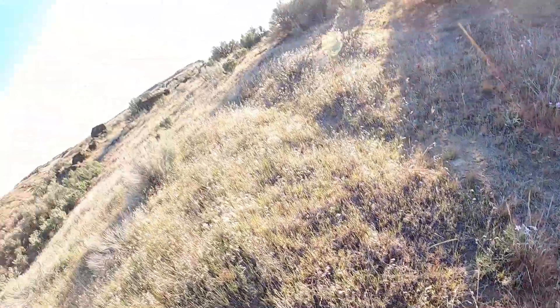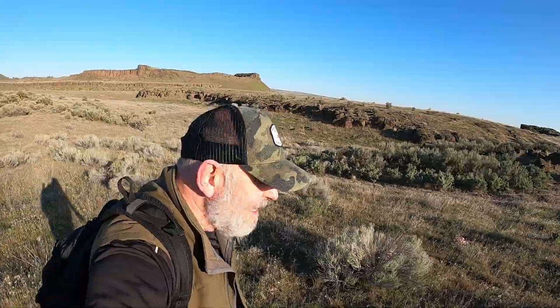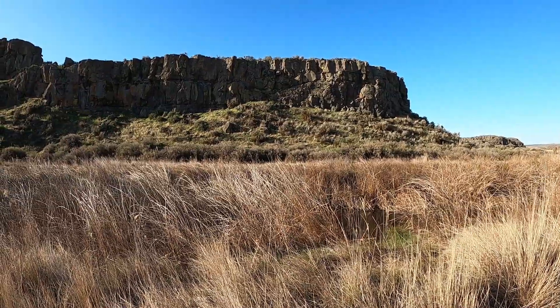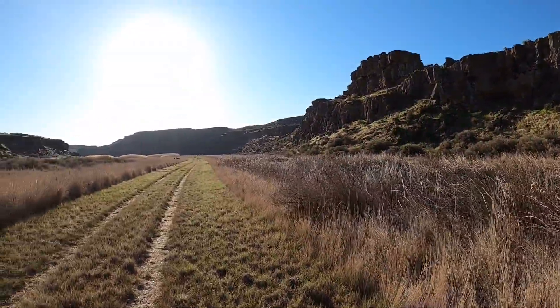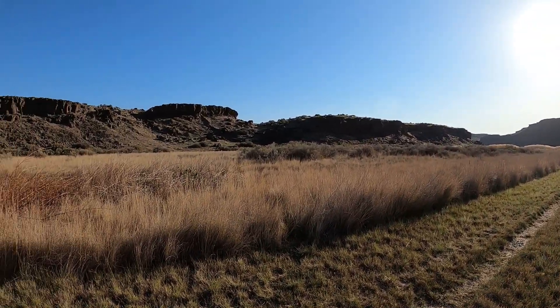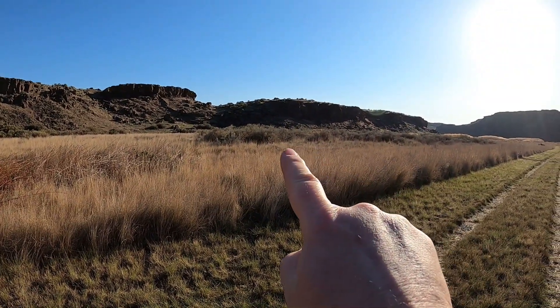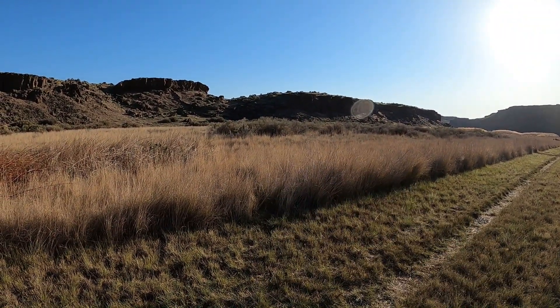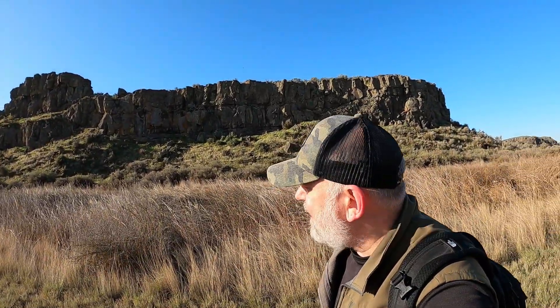Tried to find it on Google Earth but really didn't recognize anything. Okay, so I made it to the bottom of the valley — we're following a road now. There's where I came down — I think it was over there. It took some doing to get down into this valley from up there, but I made it.